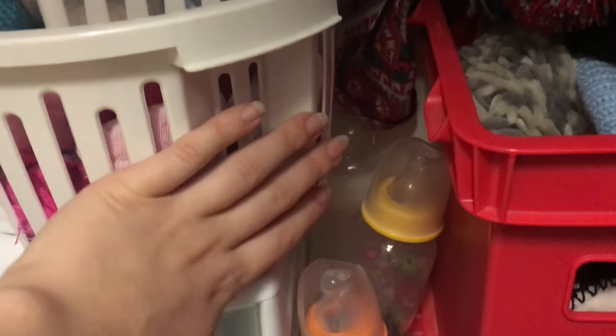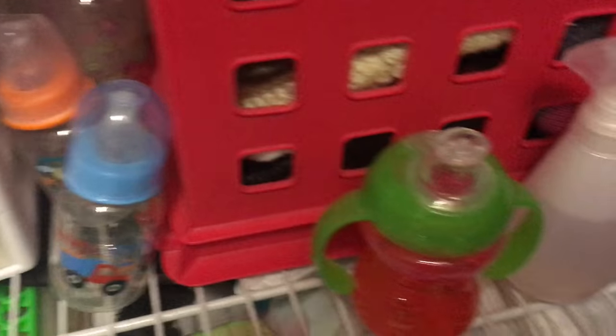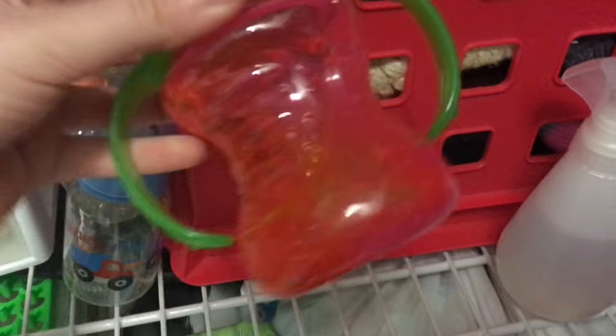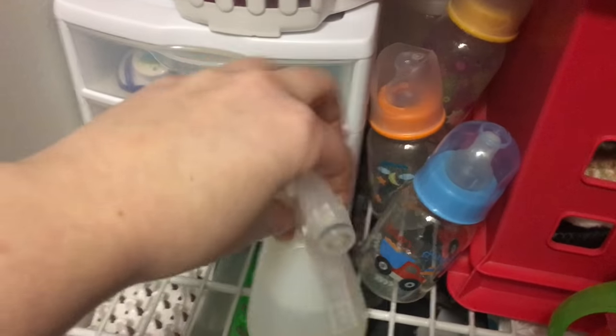Right here I have bottles, just kind of in there. And then Gracie's sippy cup with her fake juice. I have a spray bottle to fix Gracie's hair. And then I've just got the containers with fake baby food in them — not that I really ever use those.